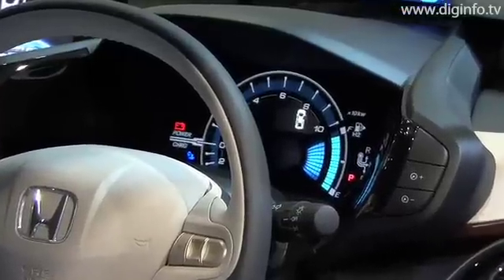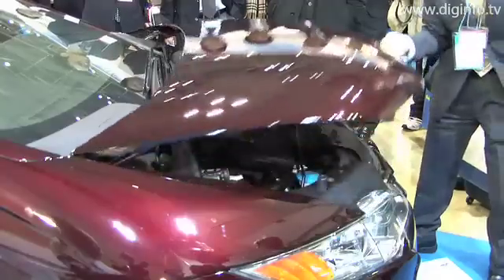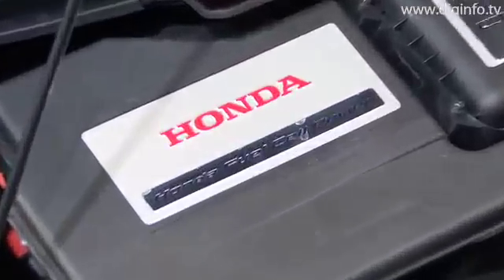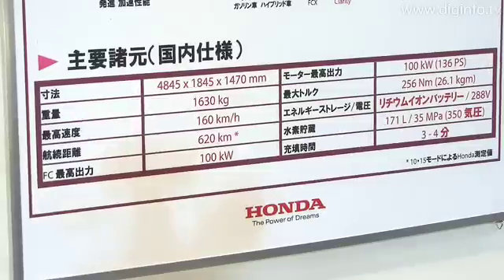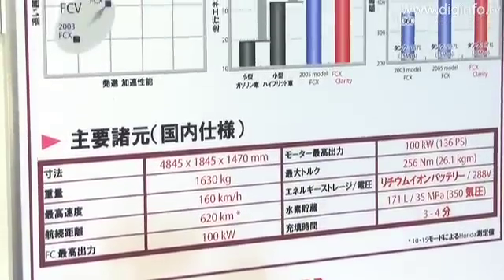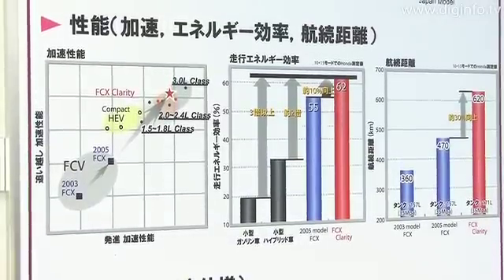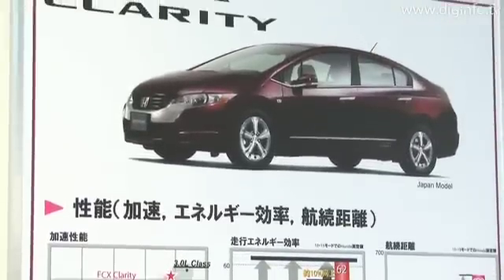The fuel cell stack utilizes a PEMFC-type fuel cell with a maximum output of 100kW, and the voltage of the lithium-ion battery is 288V. The vehicle is fueled by compressed hydrogen gas stored in a high-pressure hydrogen tank with a 171L capacity. The vehicle weighs 1653kg, can travel up to a maximum speed of 160km/h, and has a cruising range of 620km.